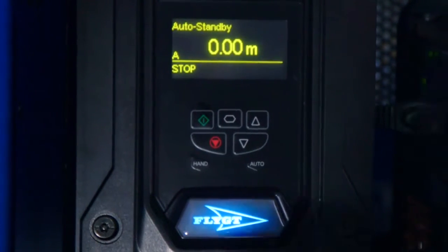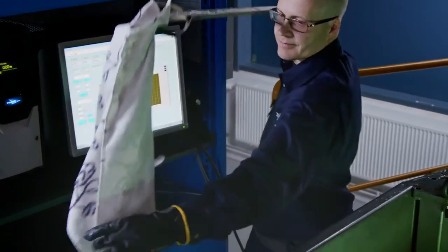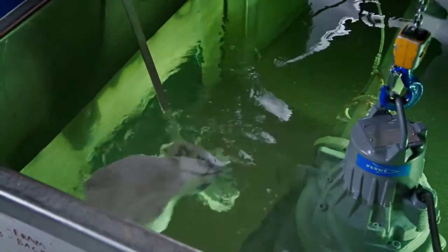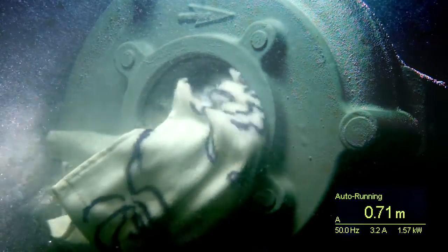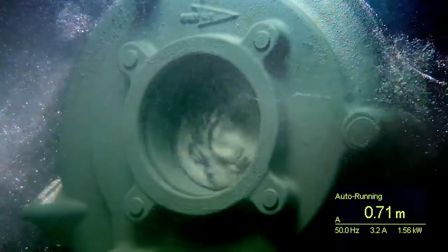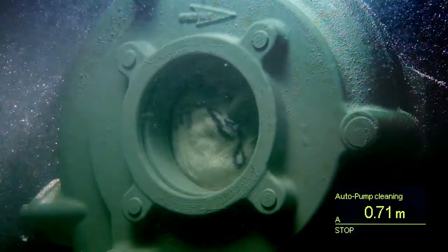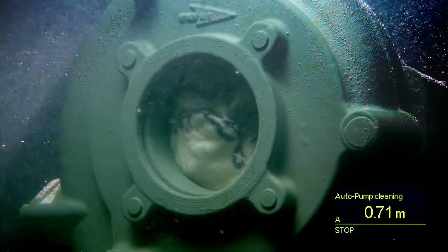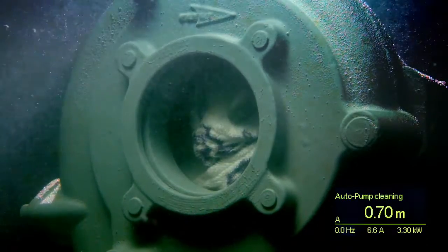Let's see how it guarantees clog-free pumping. SmartRun senses if there is a risk of blockage and automatically stops the pump. Next, the pump initiates a cleaning sequence that repeatedly changes the rotation direction of the impeller with high torque until the object has passed.